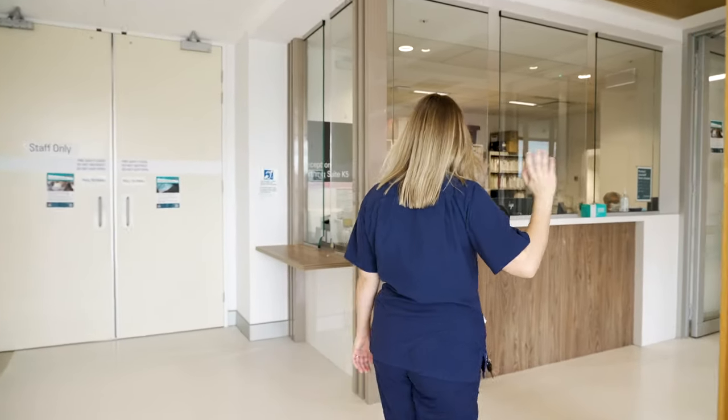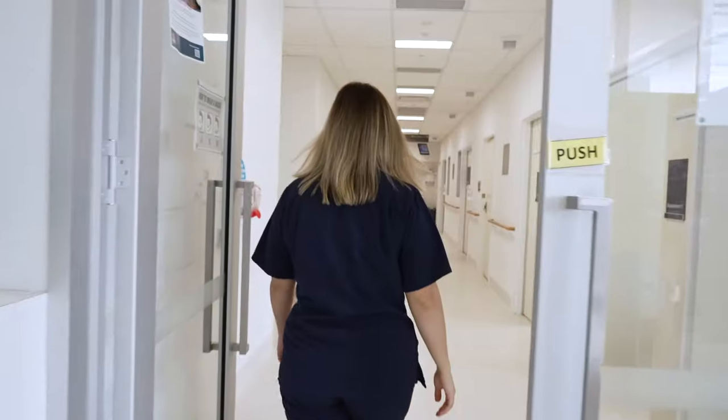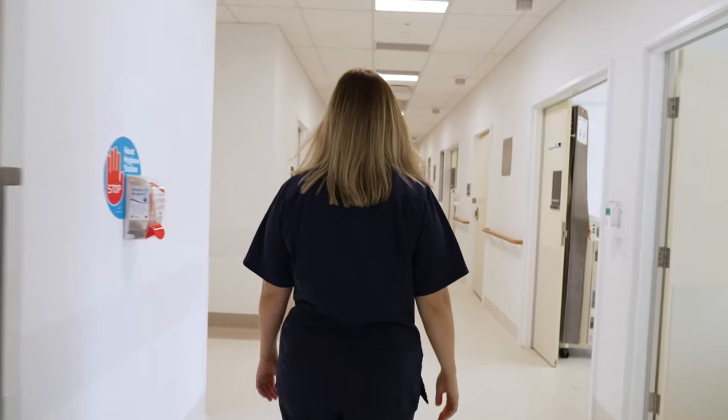When you arrive you'll be welcomed by the ward clerk at reception. From there we'll bring you into the birthing suites.